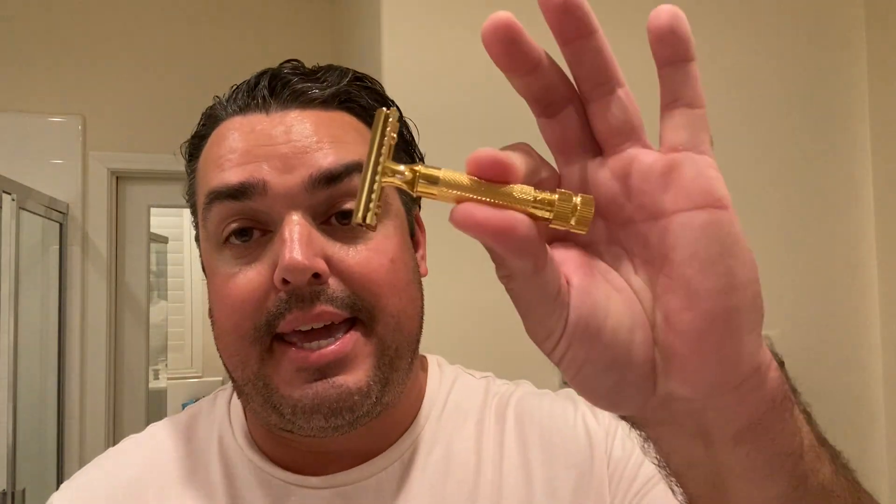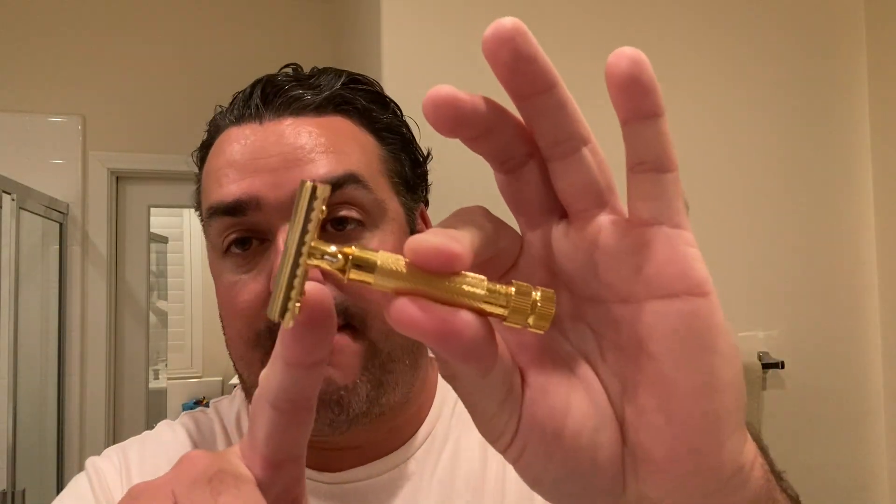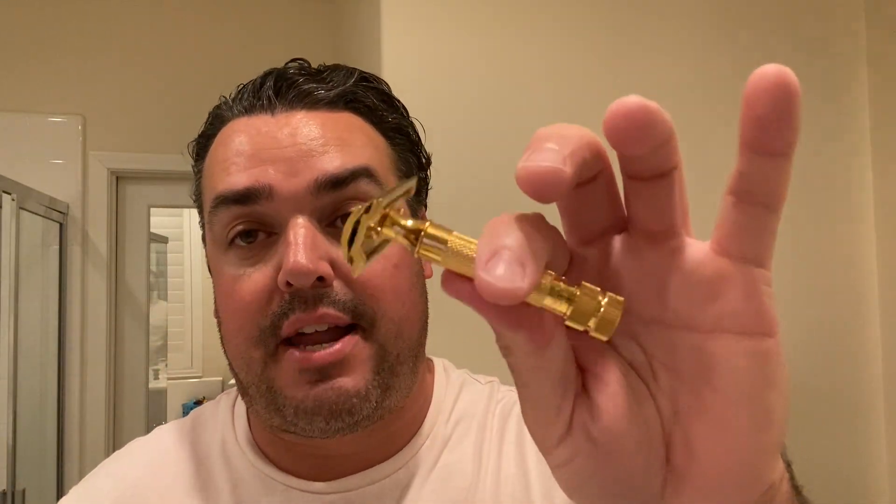Another nice product I'm featuring today is the Merkur 34G. This is my absolute favorite razor of all time — the 34C — but what makes this one unique is it's gold plated, very elegant looking. Same exact razor, same exact performance, just with the gold plating. I've been loving this combination between this razor and the feather blade. That's made for a very smooth and comfortable shave. A lot of folks have adverse reactions to the feather blade because of its sharpness, but this combination has just been out of this world for me. I call it the magical razor.